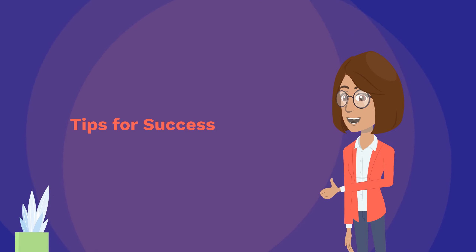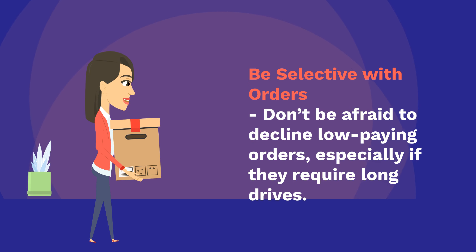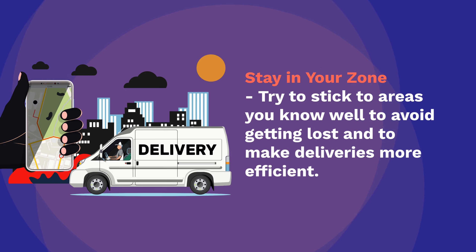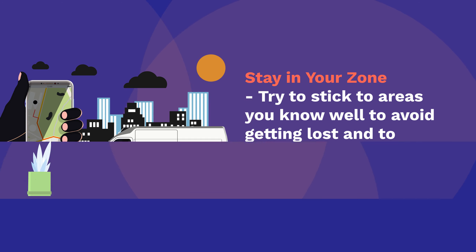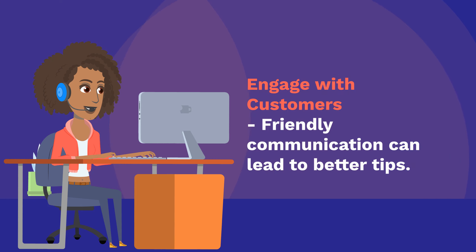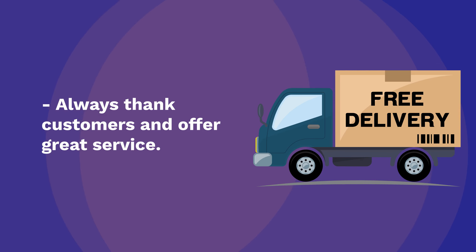Tips for success: Be selective with orders — don't be afraid to decline low-paying orders, especially if they require long drives. Stay in your zone — try to stick to areas you know well to avoid getting lost and to make deliveries more efficient. Engage with customers — friendly communication can lead to better tips. Always thank customers and offer great service.